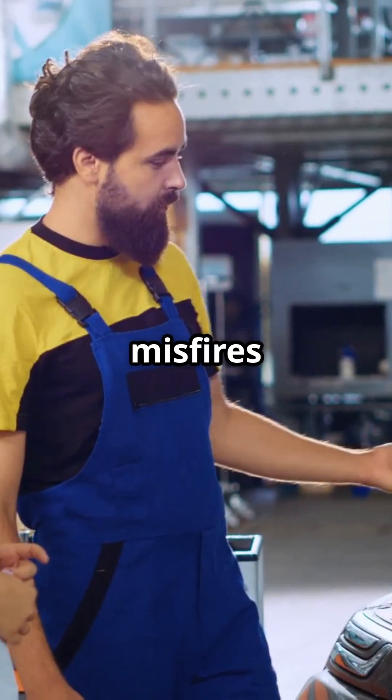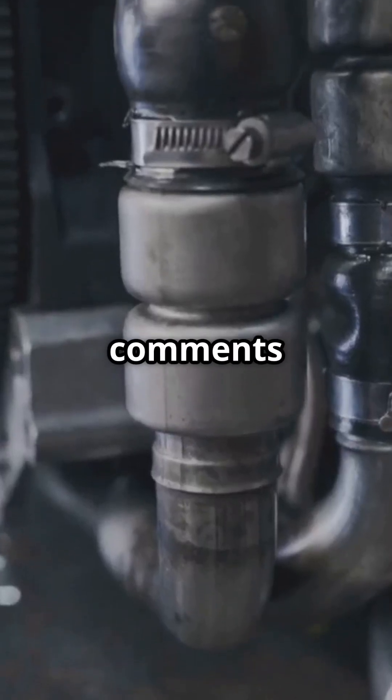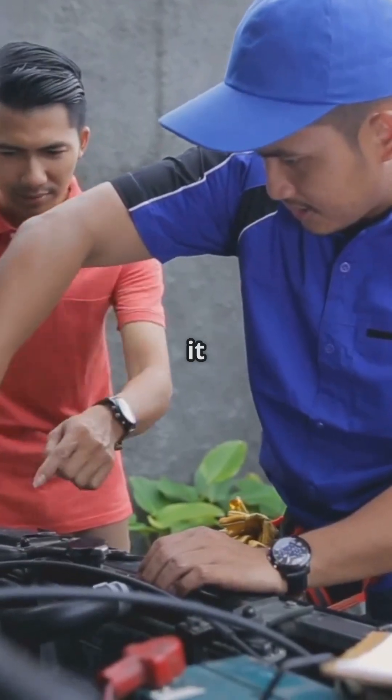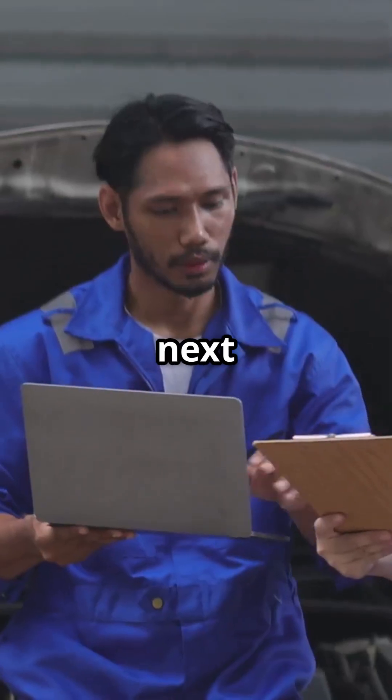That's a full breakdown on bank one misfires — what causes them, how to spot them, and how to fix them. Got a code you're unsure about? Drop it in the comments or send it over — I'll help you figure it out. If this helped you out, give it a like, subscribe for more DIY tips, and I'll catch you in the next one.